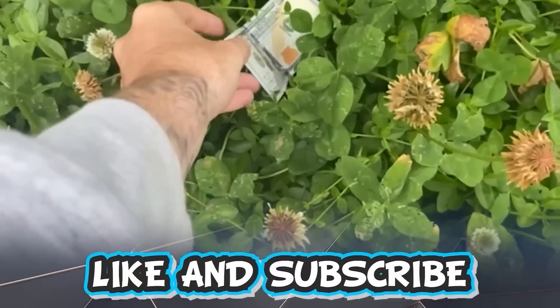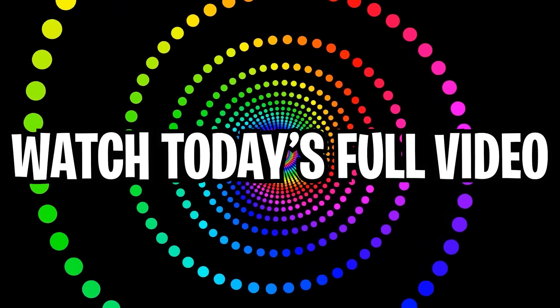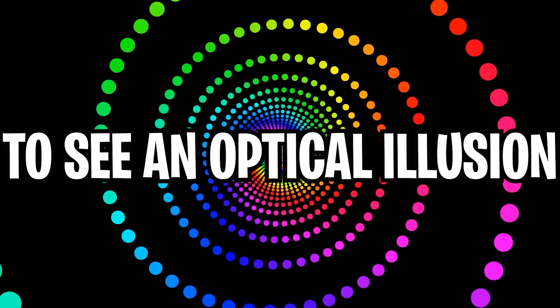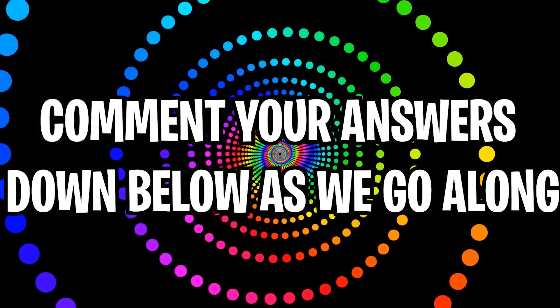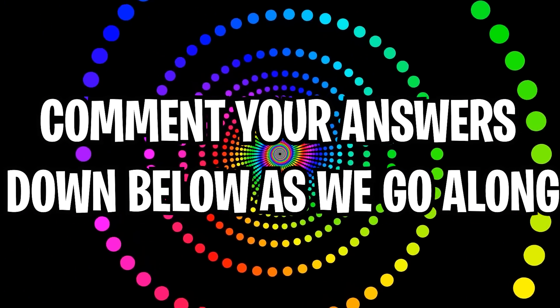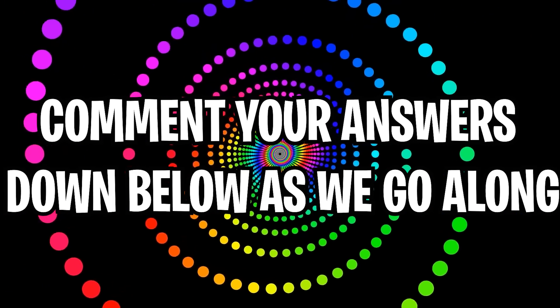Like and subscribe right now for amazing luck for the next week. Make sure to watch today's full video to see an optical illusion that you have to watch before you turn 18. Comment down below your answers to optical illusions in the comment section as we go along.